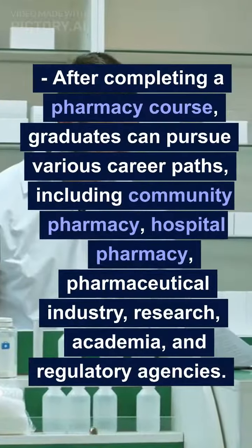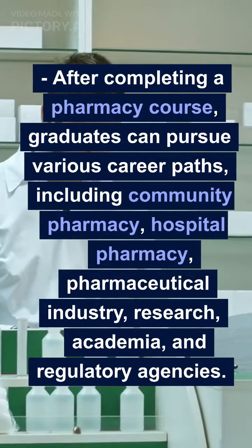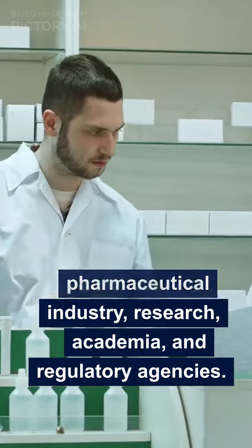After completing a pharmacy course, graduates can pursue various career paths, including community pharmacy, hospital pharmacy, pharmaceutical industry, research, academia, and regulatory agencies.